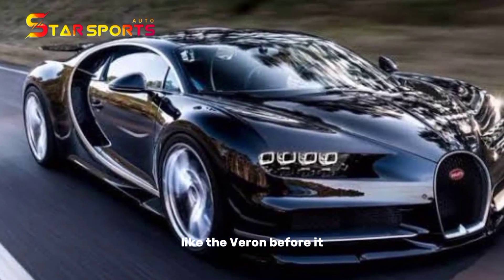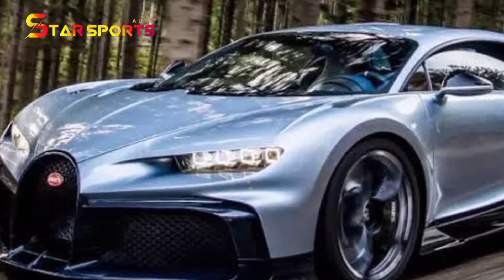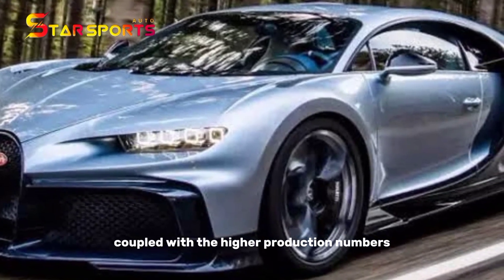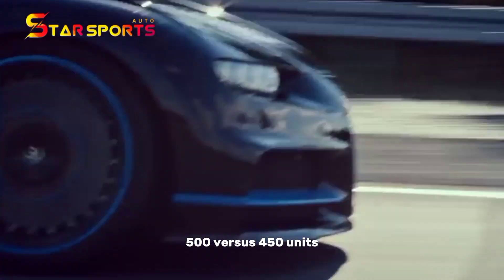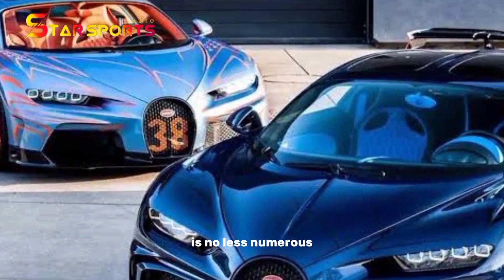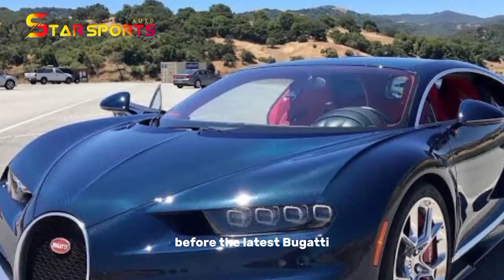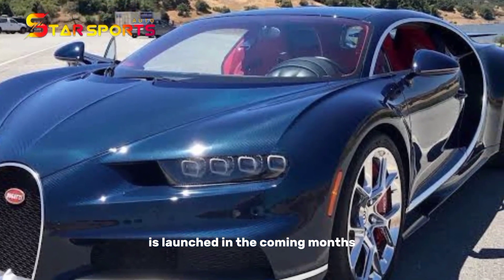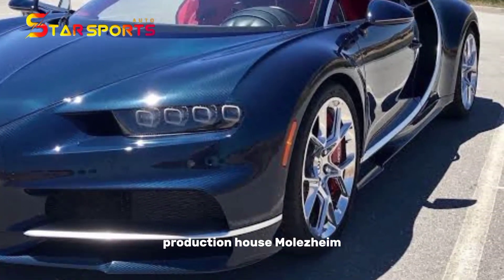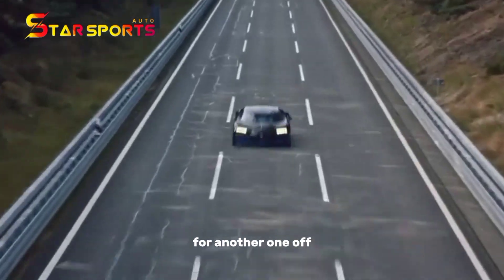Like the Veyron before it, the Chiron has spawned more special editions than we can count. Coupled with the higher production numbers — 500 versus 450 units — the number of interesting iterations is no less numerous. Before the latest Bugatti is launched in the coming months, production house Molsheim is highlighting its soon-to-be-launched W16 monster with another one-off.